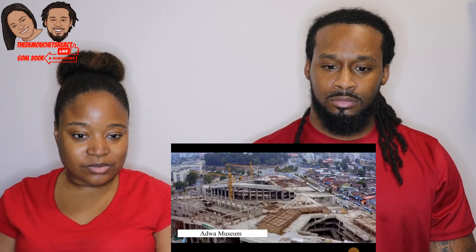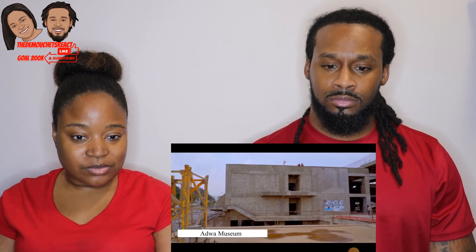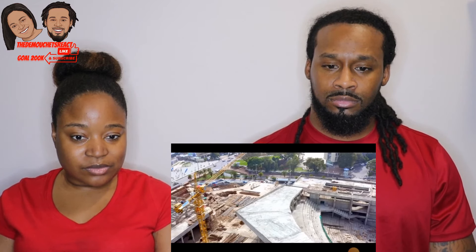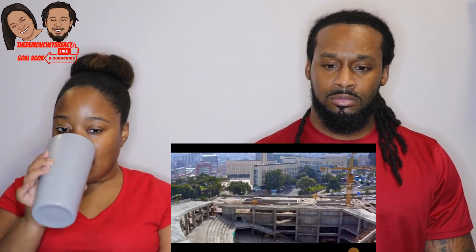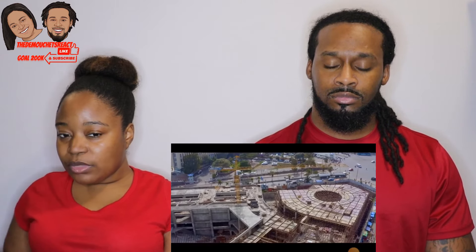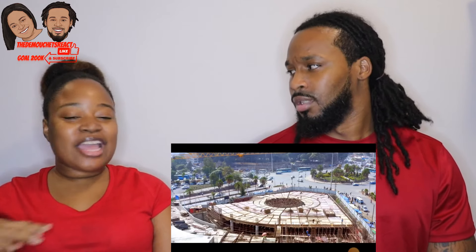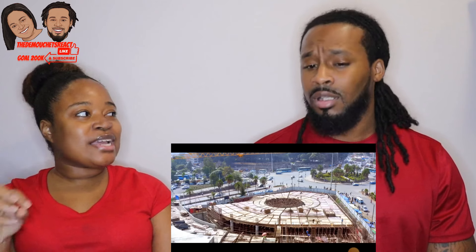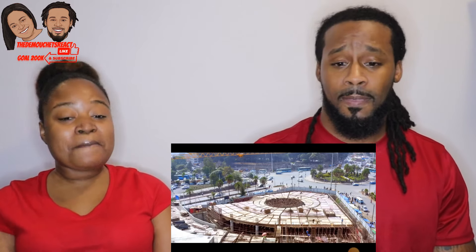Adwa Museum. The Adwa Museum is an edifice planned to serve as a symbolic and functional hub. The project represents that our capital is at the center of our country, and our overall movement is Ethiopians. It is a symbol of our people's unity and a reminder of the history and legacy of our ancestors. What I'm liking so far is that they're creating buildings with meaning — everything is symbolic and they're connecting everything back to their traditional way, their history, and their ancestors. It doesn't sound greedy; it sounds like giving back and building up.